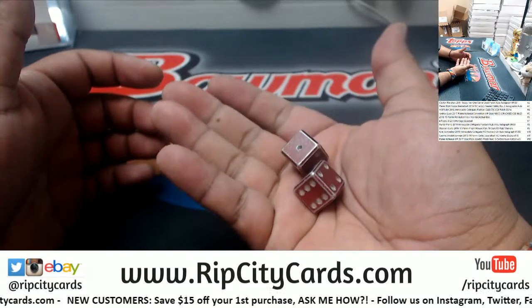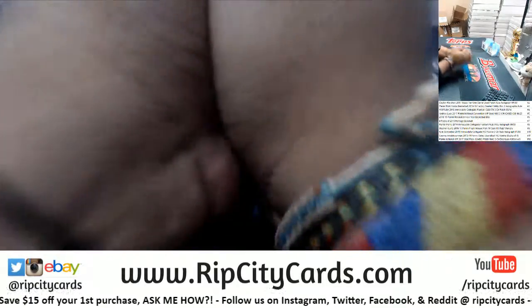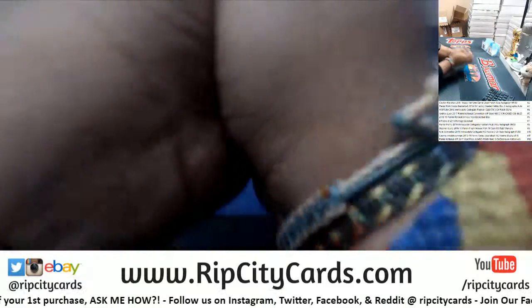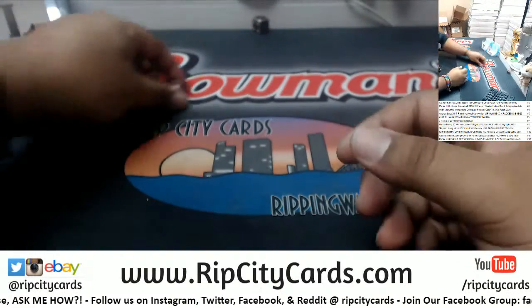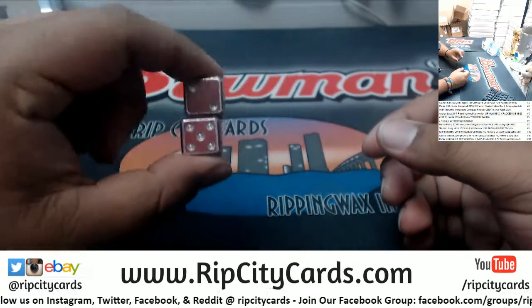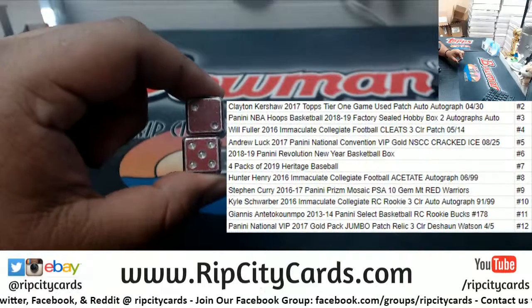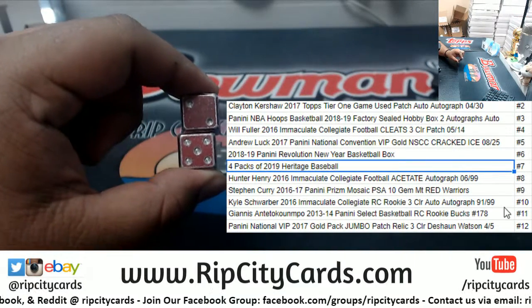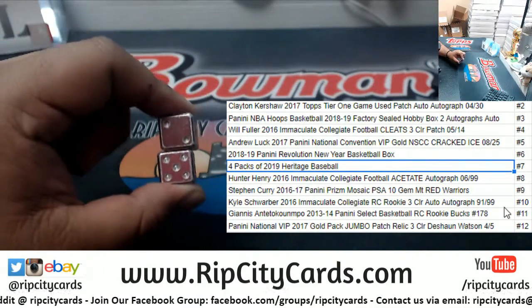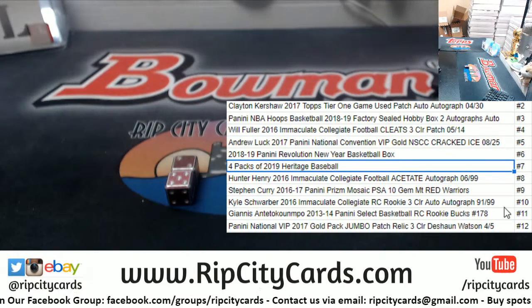Let's roll these dice for Michael — good luck, my dude. So we have the numbers five and two. What number is that? That's seven — four packs of heritage baseball! There you go, Michael. Let me actually grab that so you can see it.